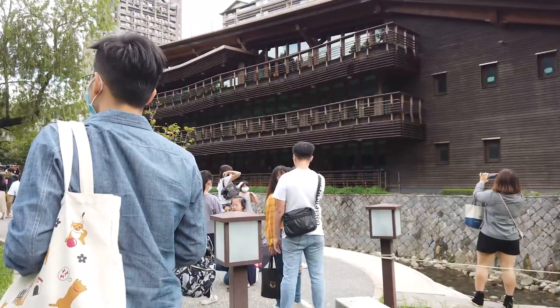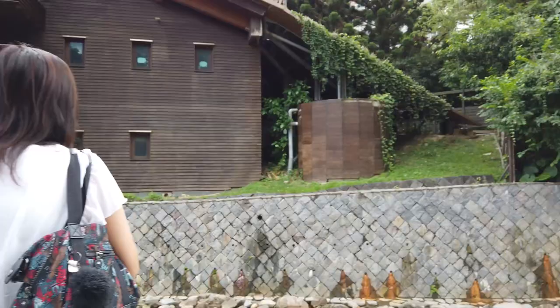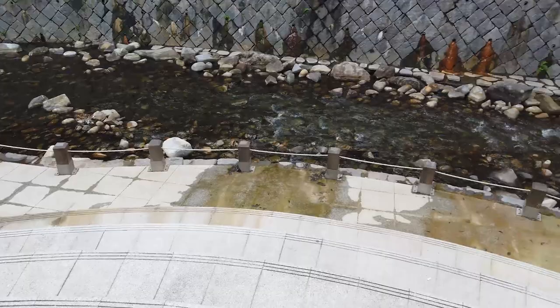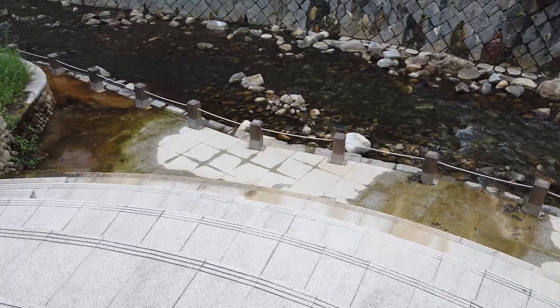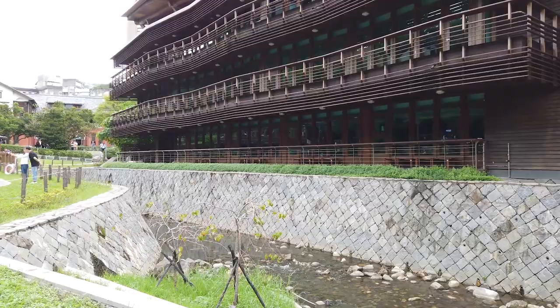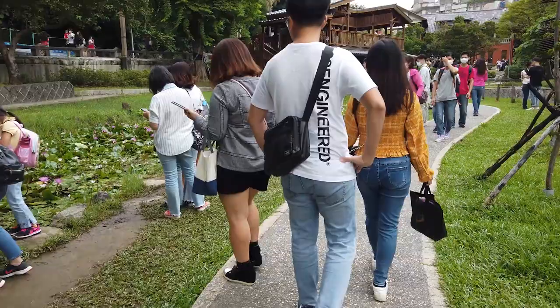Going up this area there is this beautiful library. It is supposed to be a green library — one of the first green libraries built in Taiwan. You can go in there, you don't need a library card or anything. What I did is get something from 7-Eleven and just chill on these steps and look at the stream and the library because it is beautiful. The other option is to cross that river and go into the library — there is a bunch of outdoor seating on those decks, which is pretty cool.